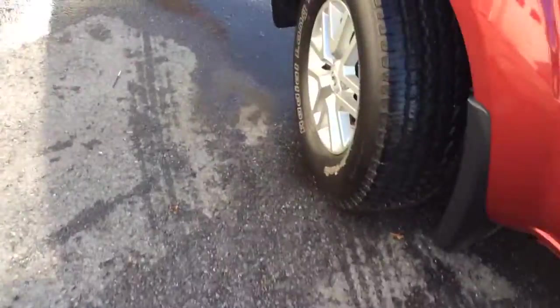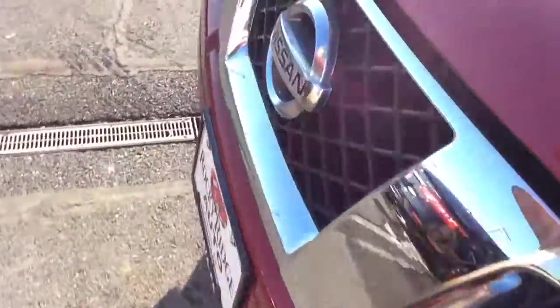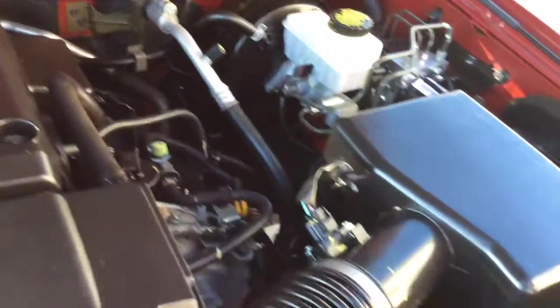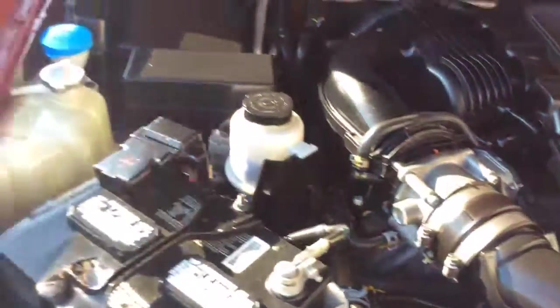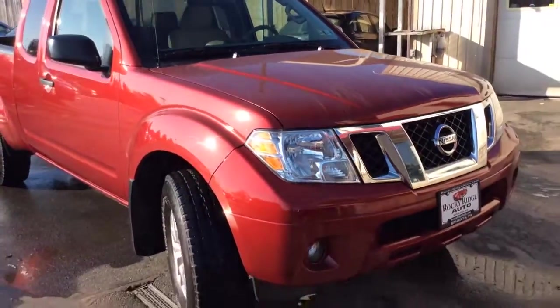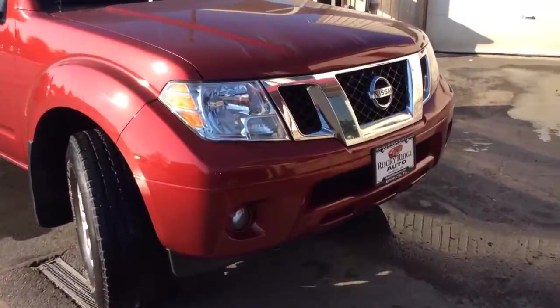Let's take a look at the exterior as well as under the hood. This Frontier we just recently got in, so it just went through our in-house service department. You can see the fresh Pennsylvania state inspection and the fresh oil change sticker. It's going to come to you fully serviced, inspected, and ready to go. Buying a 2016 like this with just 20,000 miles, it still comes with all remaining Nissan factory warranty — Nissan does a three-year 36,000-mile bumper to bumper.